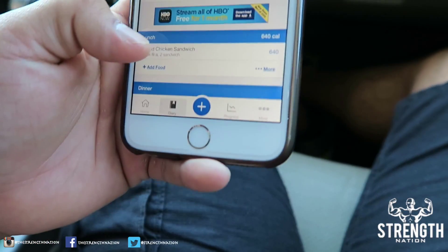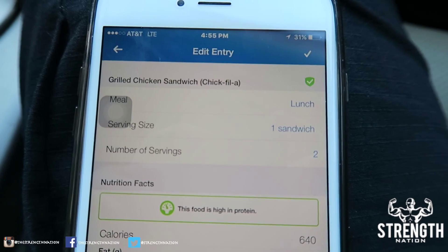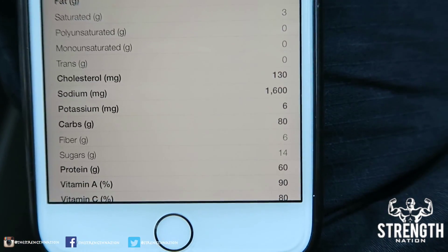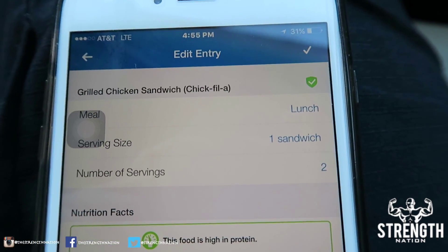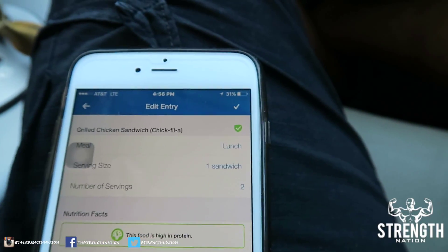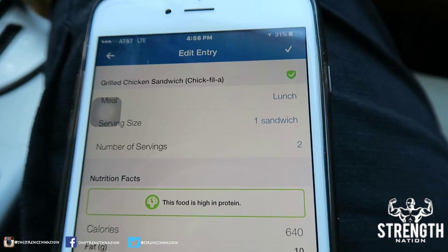According to Chick-fil-A.com nutrition menu, the best thing they have on the menu is the grilled chicken sandwich. I'm going to get two of them — 10 grams of fat, 80 carbs, 60 protein. That's a really nice meal right there. I'm not going to put any sauce on there, except buffalo sauce because that has, like, no macros according to their site. Two of them.